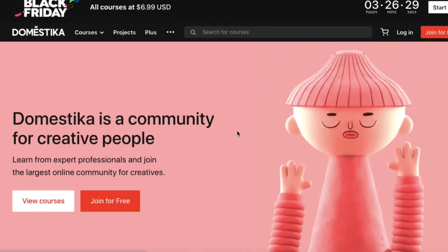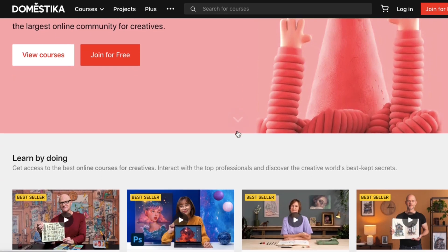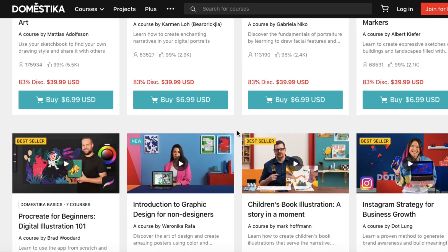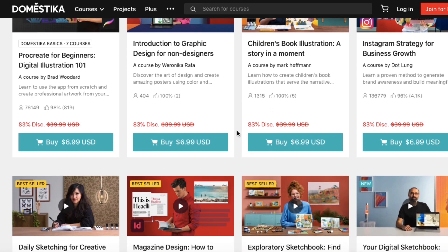Another idea would be to gift a subscription to a website which provides online learning. My favorite is Domestika.org because their classes are well curated and produced, and they have a wide variety of classes on drawing, illustration, design, and even animation. You can buy a gift card on there to gift a class to someone. There are other websites like Skillshare, but Skillshare no longer offers gift cards, so that would be more difficult.